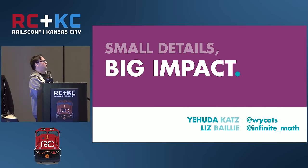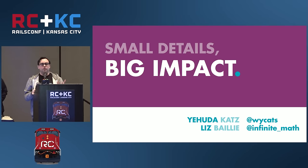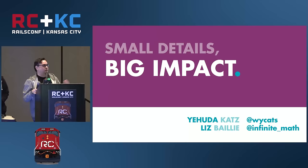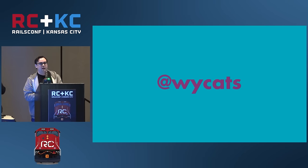Today we're going to be talking about small details and big impact. The general topic is that it takes a lot of little details to get a product to work well, and it's actually pretty hard to give a talk on any of those details because on their own the details are pretty boring. We decided to put together a talk with a few of them as vignettes, to both motivate you to think about this in your own applications and give you a sense of what we think about working on our product.